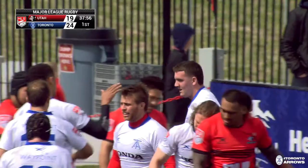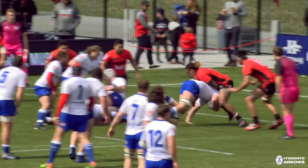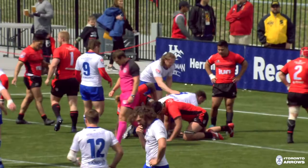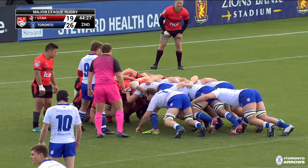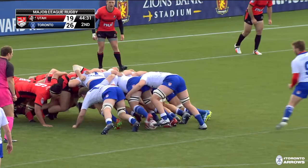Toronto takes the lead after giving up 19 straight to the Warriors to tie it up. That try is very similar to Jackson Kaka's from the Utah Warriors — just a great big pick-and-go, great body position, getting down, reaching out, scoring five points at a crucial moment. Toronto are now on top of the table until Rugby United New York won. For the moment, Toronto is your top team in the league.